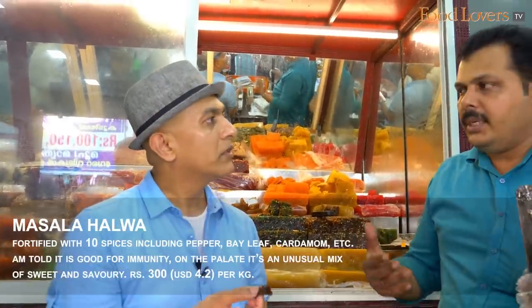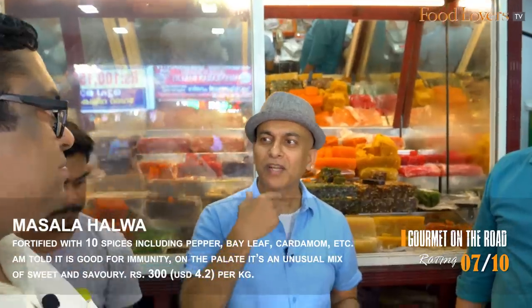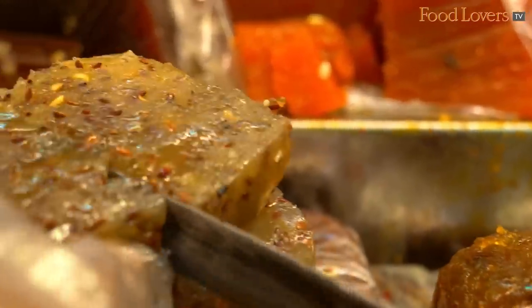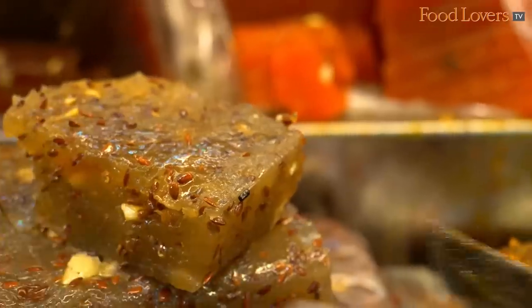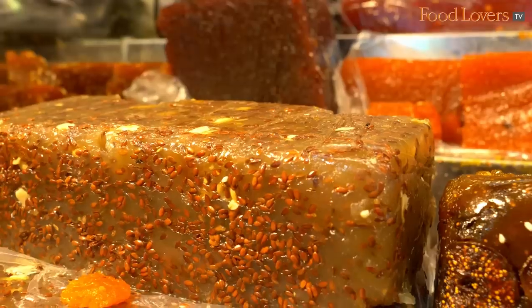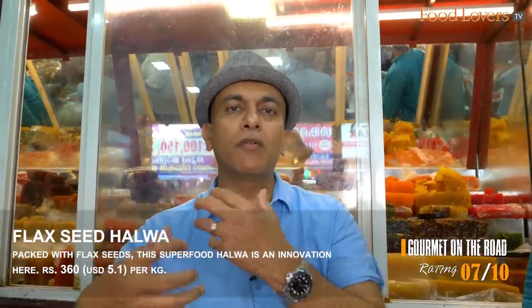Ten varieties of masala — kuru mulagu (pepper), chukku (dry ginger), cardamom, clove, bay leaf. You can definitely taste that savouriness. They also have a superfood halwa — a flaxseed halwa. These are all new items. Although they have a hundred-year-old tradition, they keep innovating, which results in some of these flavours.